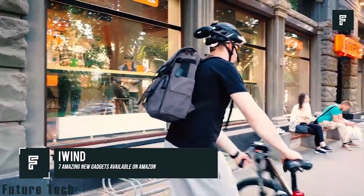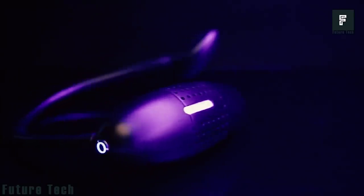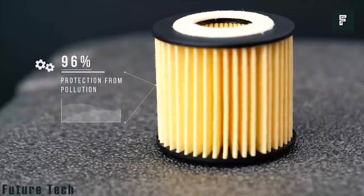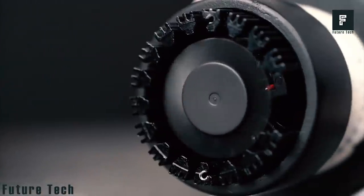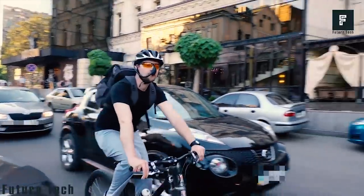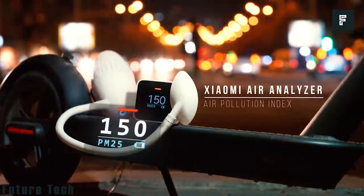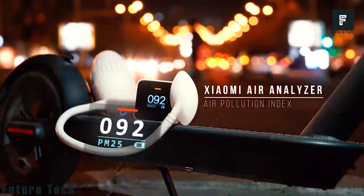Eye Wind. If you've ever been on a bicycle in a busy city, you'll understand that the air can often be quite difficult to breathe. Whether it is due to the large amounts of vehicle exhaust, smog caused by nearby factories, or dozens of other factors, it's no surprise that cyclists can have a hard time navigating the local terrain when they are unable to get clean air into their bodies. This is where Eye Wind steps in.